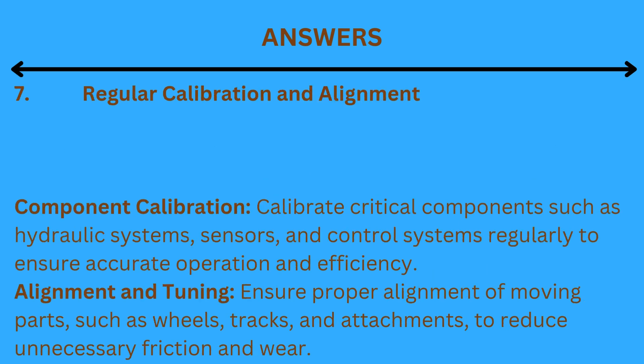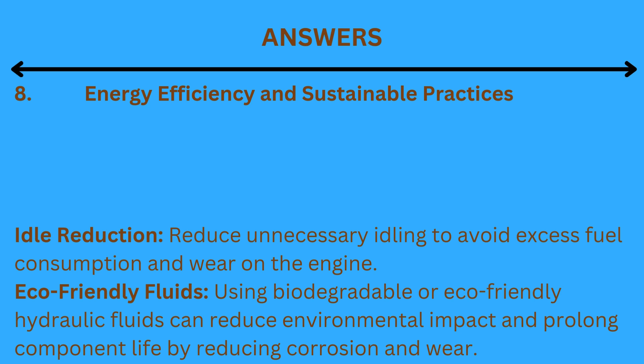7. Regular calibration and alignment. Component calibration: calibrate critical components such as hydraulic systems, sensors, and control systems regularly to ensure accurate operation and efficiency. Alignment and tuning: ensure proper alignment of moving parts such as wheels, tracks, and attachments to reduce unnecessary friction and wear. 8. Energy efficiency and sustainable practices. Idle reduction: reduce unnecessary idling to avoid excess fuel consumption and wear on the engine. Eco-friendly fluids: using biodegradable or eco-friendly hydraulic fluids can reduce environmental impact and prolong component life by reducing corrosion and wear.